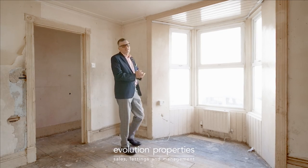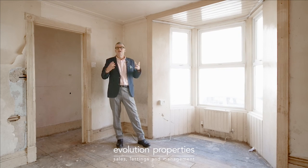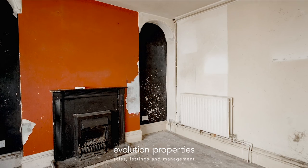This was at one stage a beautiful room, with a lovely bay window overlooking the street, high ceilings, and as you can see, some beautiful floorboards still intact.